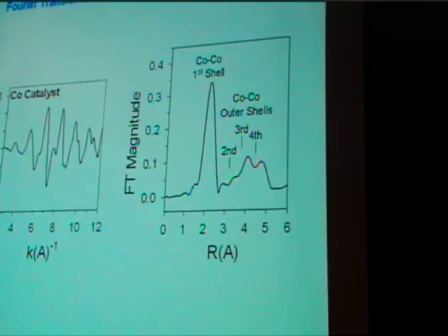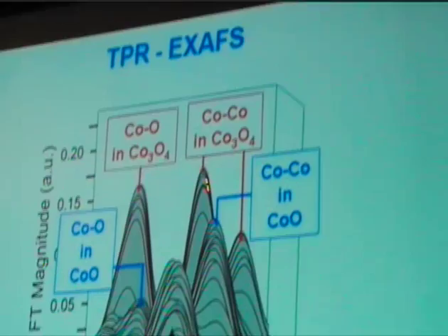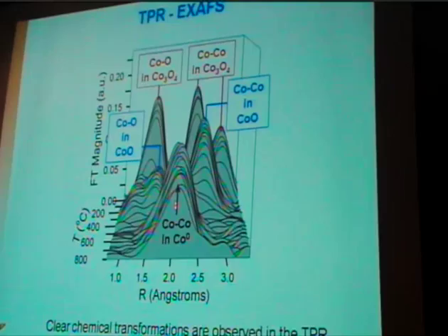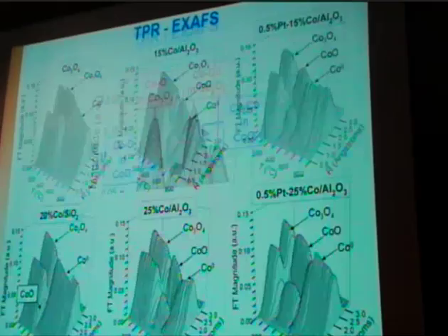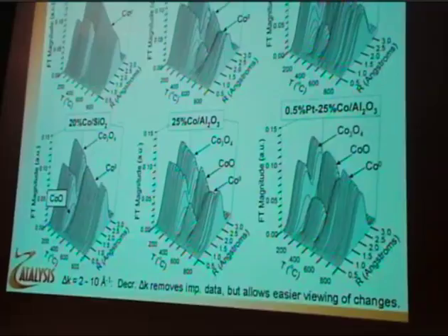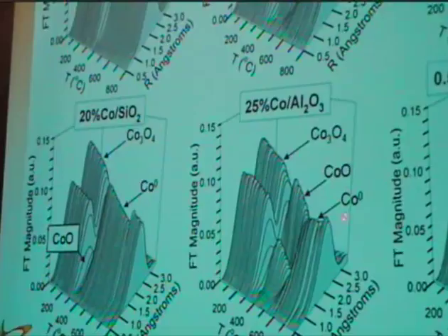Here we have TPR-EXAFS, which comes from the same spectra, just a different section of it. We start off with cobalt-oxygen and cobalt-cobalt coordination in Co3O4. As a function of temperature, we have cobalt-cobalt and cobalt-oxygen coordination in CoO prior to formation of the metal. This is cobalt-cobalt coordination in the metal. This is all six catalysts — here's the cobalt-alumina catalyst again, Co3O4 going to CoO and then formation of the metal. 25% cobalt-alumina occurs at slightly lower temperatures, and by the intensity we see larger crystallites forming.